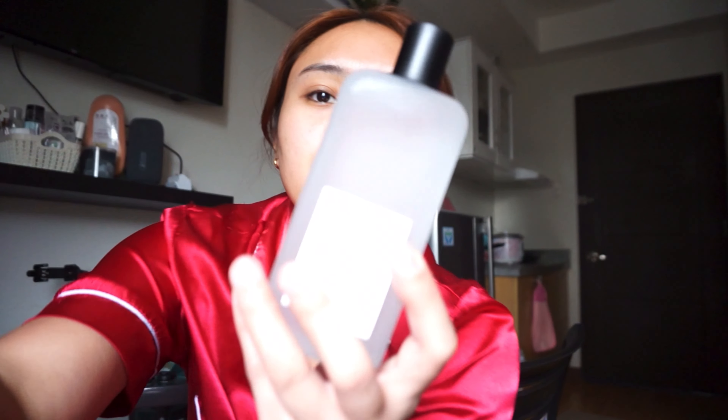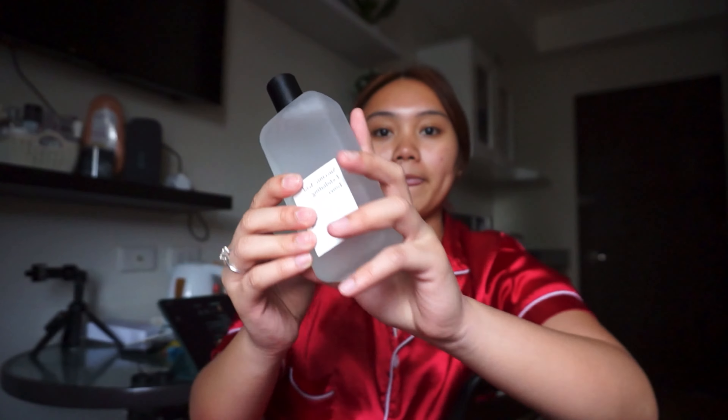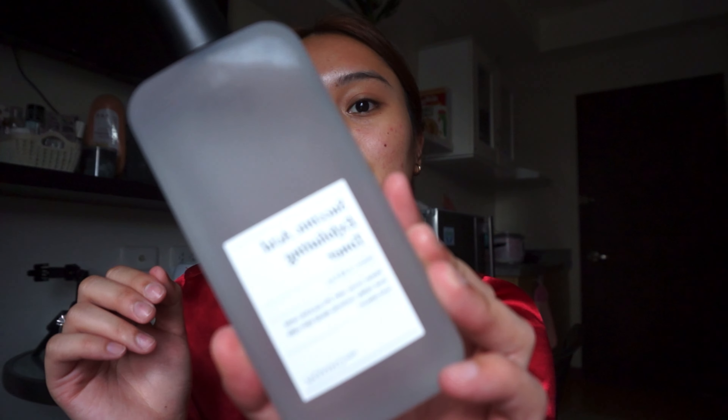Good afternoon guys! I have here another package from Charise Celeb — thank you so much! Let me adjust my brightness. The lighting is not really nice today, it's actually gloomy outside, so please bear with my lighting. Anyway, Charise Celeb Philippines sent me a new product — it is from Chio Skin.